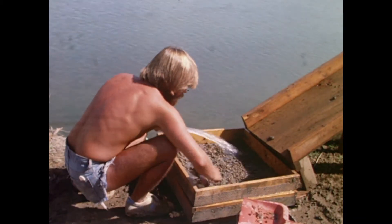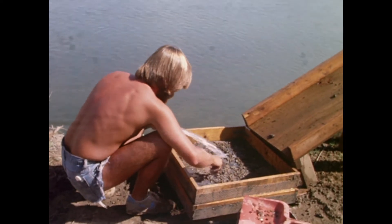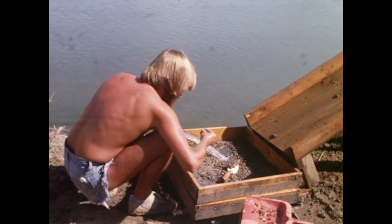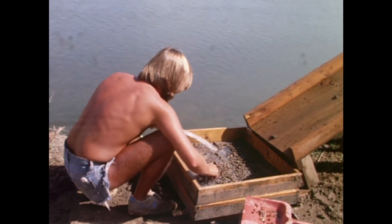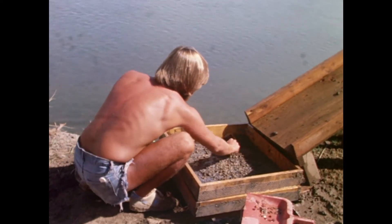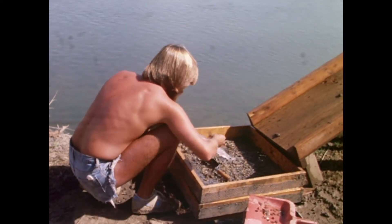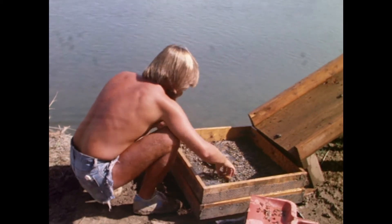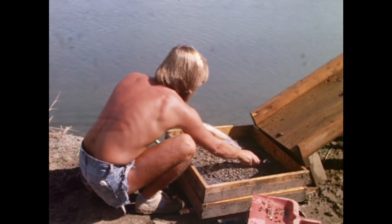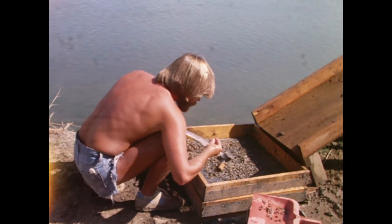We have a water screening operation set up. We have a water pump down in the river that pumps water through garden hose up to two box screens. The lower screen has very fine mesh window screen; the upper screen is a little larger mesh. During the process we're able to recover very small animal remains and very tiny stone flakes — the sorts of things that might otherwise go unnoticed during troweling and during screening through a slightly larger mesh screen on the manual screens and the power screens.